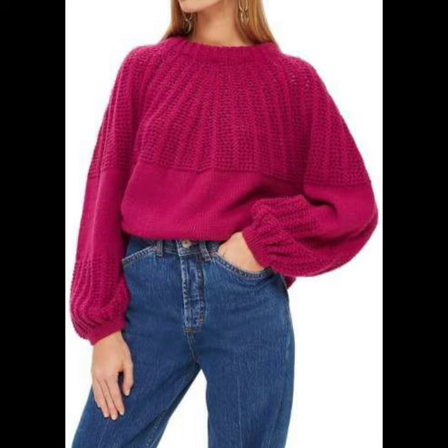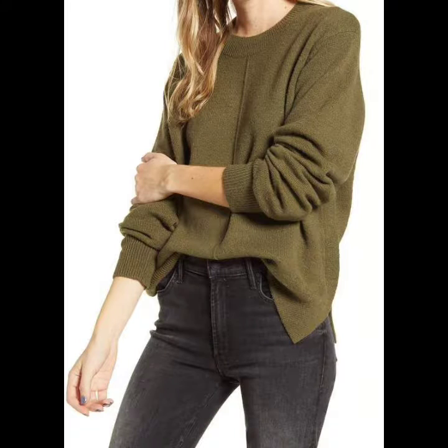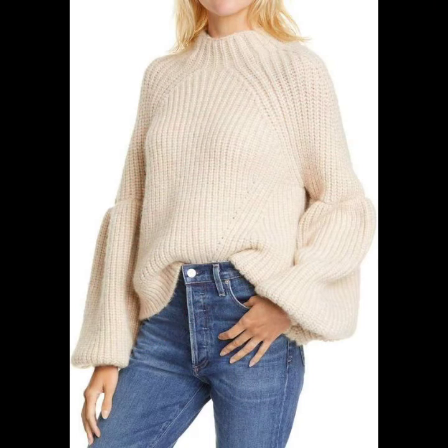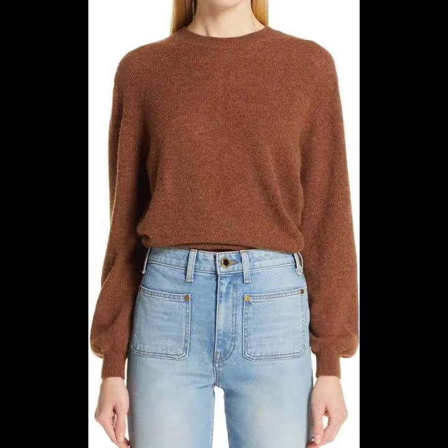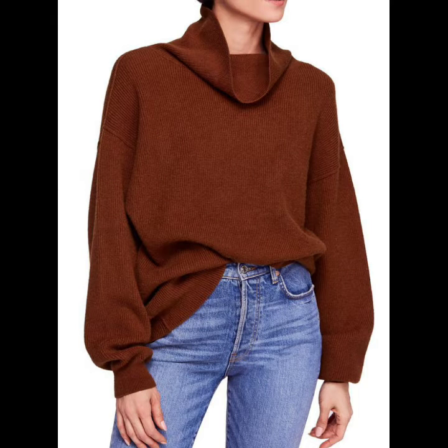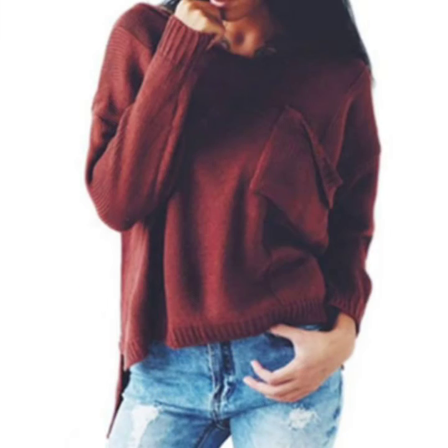If you want to purchase online, then you can purchase online. We will also provide a link to our website where you can get very reasonable prices. You can purchase very easily from Berry Look.